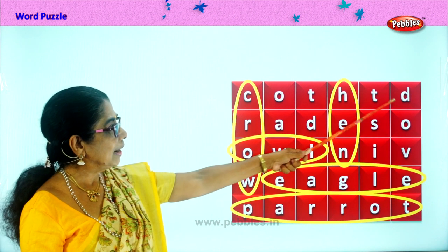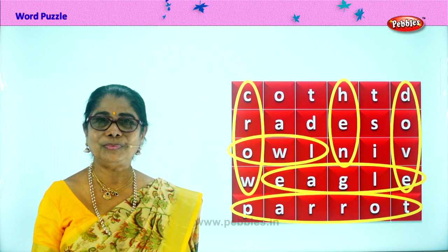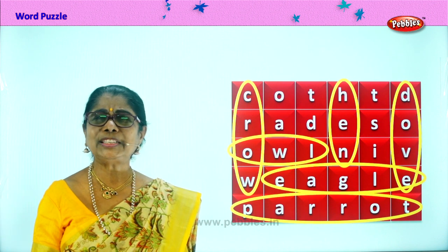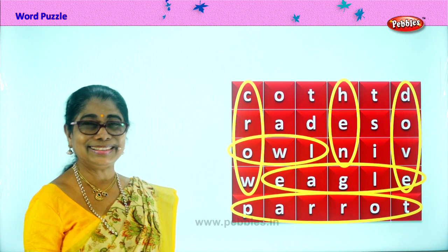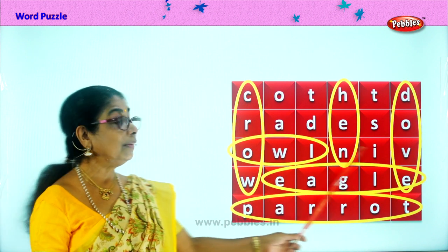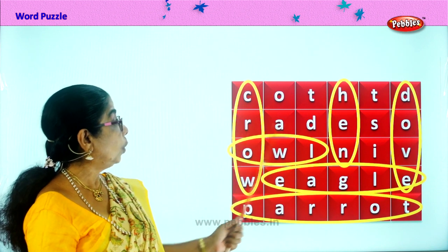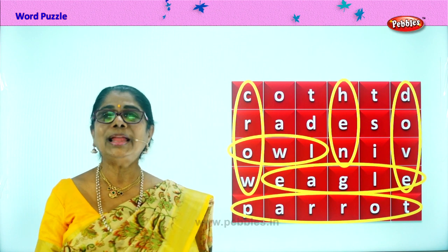And finally you have one here. D-O-V-E. Dove. If you have a little dove house, he lives in it. They are supposed to be a very peaceful, lovely bird. But it makes one kind of noise. D-O-V-E. Dove. So we found three, four, five, six birds over here. Did you enjoy? Owl and eagle, parrot, crow, hen and dove. Good. Let's look for more.